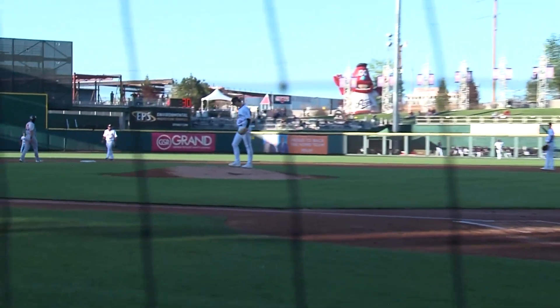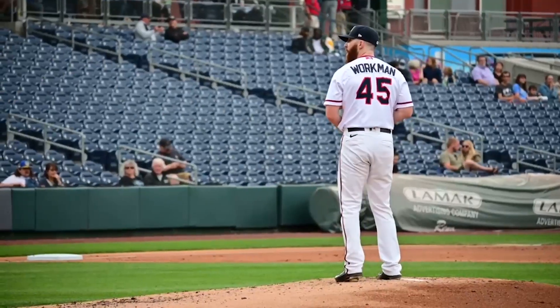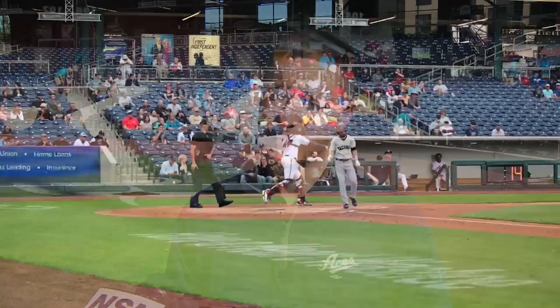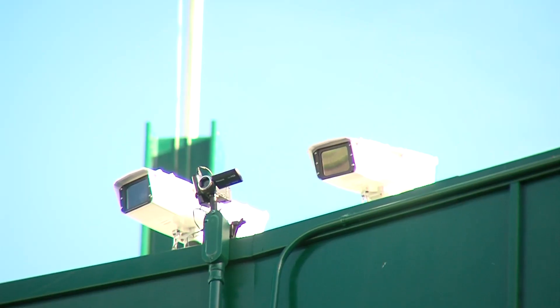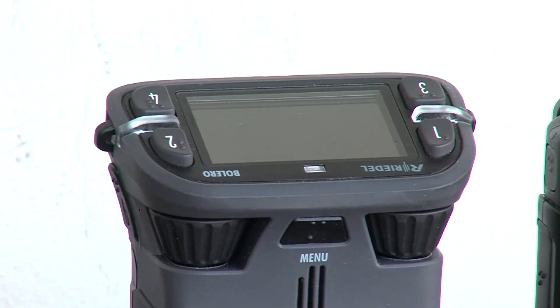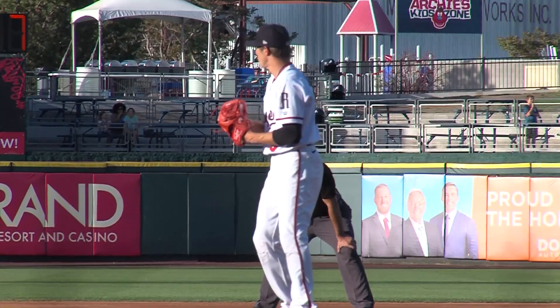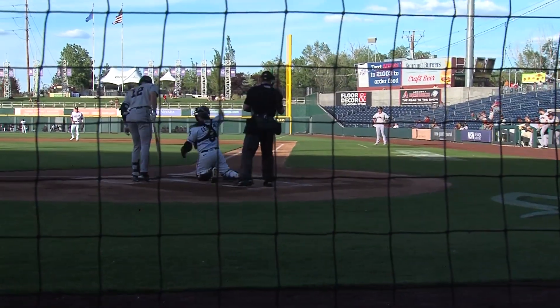For the first time at Greater Nevada Field and in the Pacific Coast League, a human umpire isn't calling balls and strikes this season. The technology that MLB installed is called Hawkeye, and it involves eight cameras around the venue, as well as a closet full of extremely powerful computer equipment. That equipment registers every pitch, sends the readings to New York, which sends it back to the umpire's ear — all within about a quarter second.